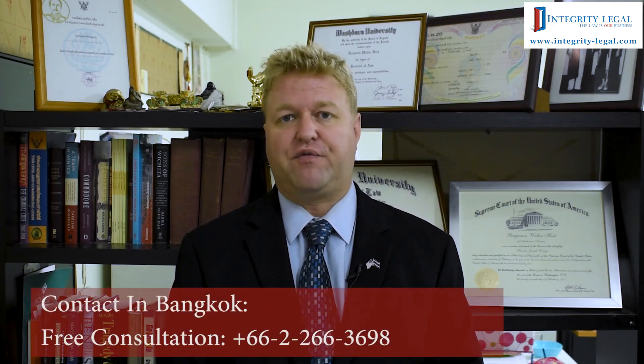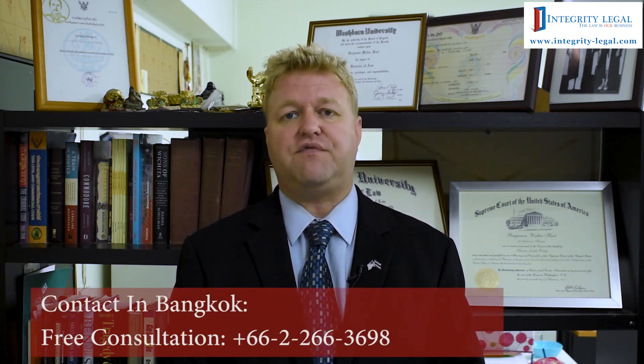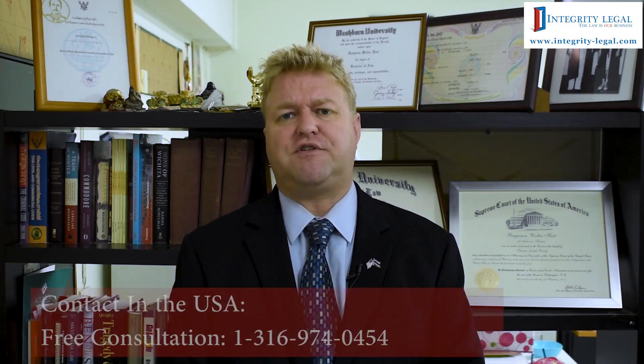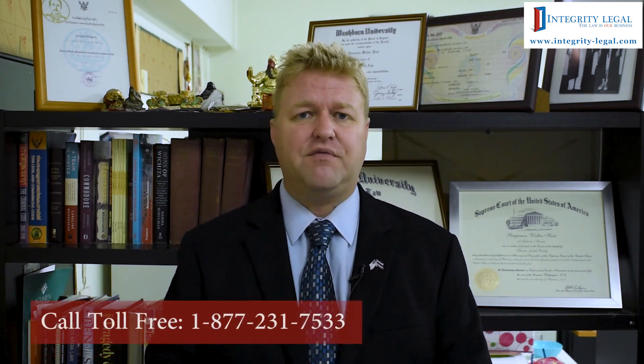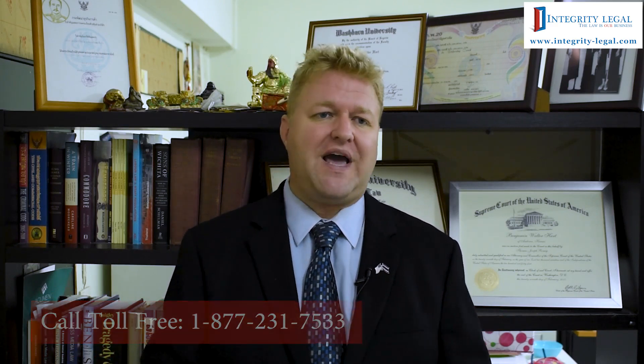What I would look at it as is they are different types of visas for different types of people. Some people are really going to enjoy the Thailand elite visa, whereas some people — especially folks that are more sedentary in their lifestyle and just want to come to Thailand and be done — I don't really see the major benefit that outweighs the standard Thai retirement visa by using the elite visa.